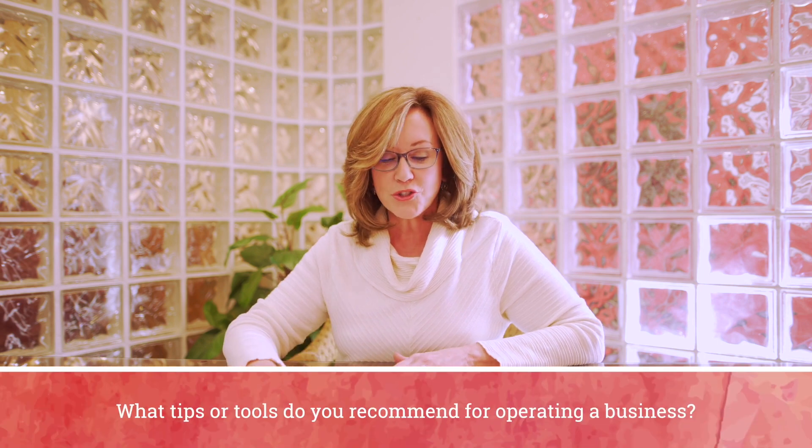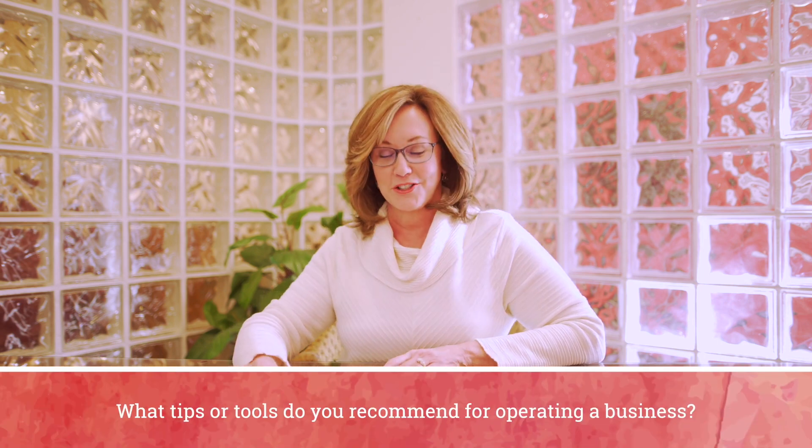Hey everybody, today's question comes from Leslie, and Leslie says, 'I love, love, love — three exclamation points — your blog post called Tools of the Trade for Professional Organizers. But what about tips or tools you recommend for operating your business?' Leslie, I feel ya. Honestly, this is a question I could ramble on and on about, but I'm gonna try not to. I want to make this really juicy and give you all the goods.